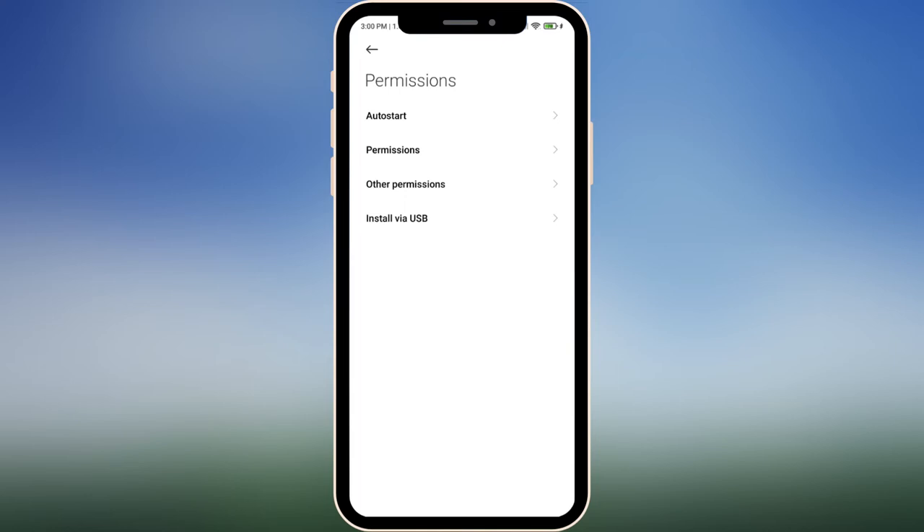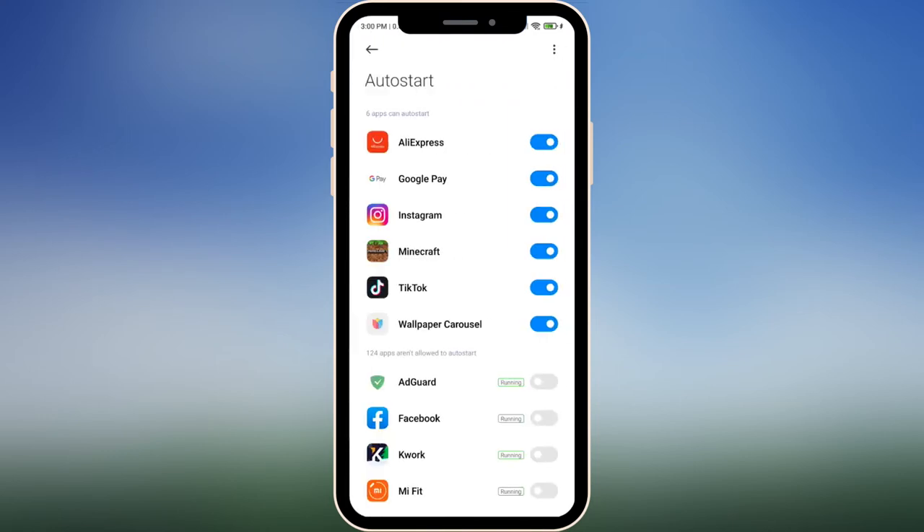Now we're going to look at a setting called Auto Start. What is Auto Start? When you turn off your phone, apps don't work — that's understandable. But did you know that all apps with access to Auto Start will start working as soon as you turn on your screen? Even if you just turned on the screen to check the weather or the time, all of these apps immediately start working, which really drains your battery.